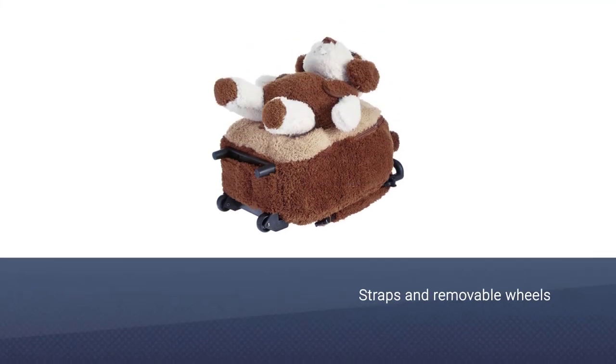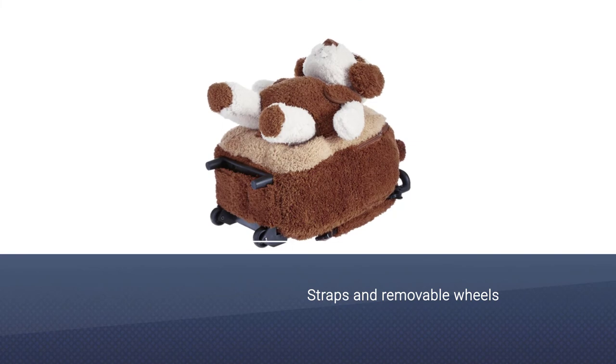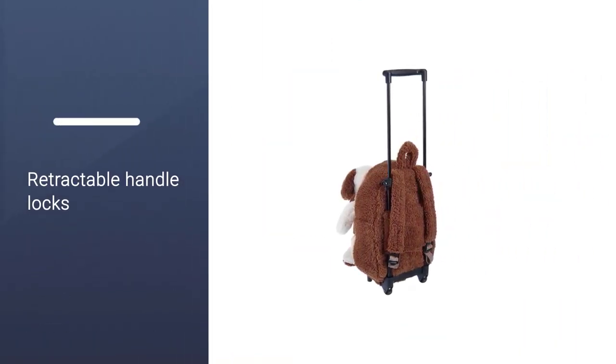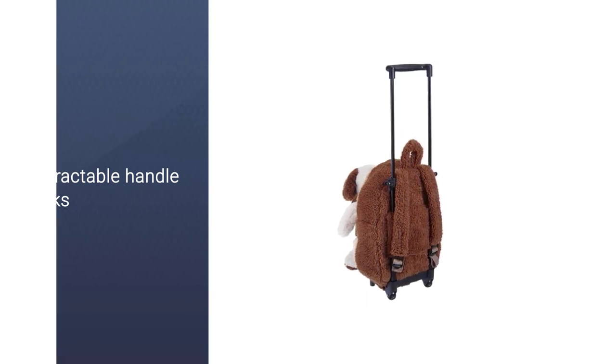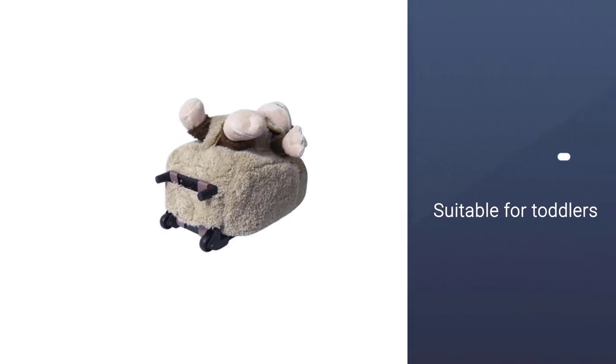The Creative Kids Roller Backpack also has straps and removable wheels if children decide they want to wear it as a backpack. The retractable handle locks on both sides, making it easier and safer for kids to use. This backpack is suitable for toddlers and perfect for first days of school.